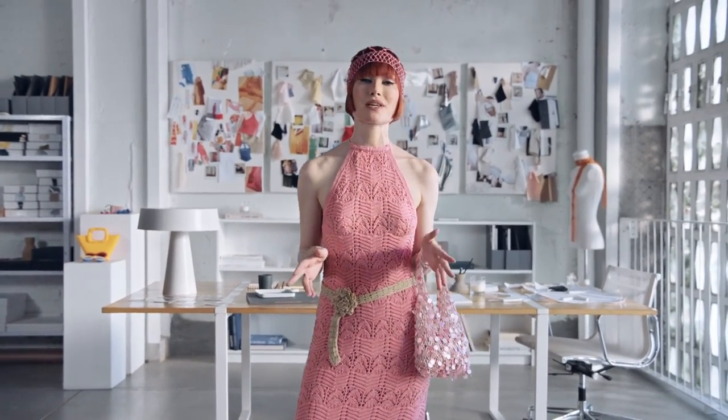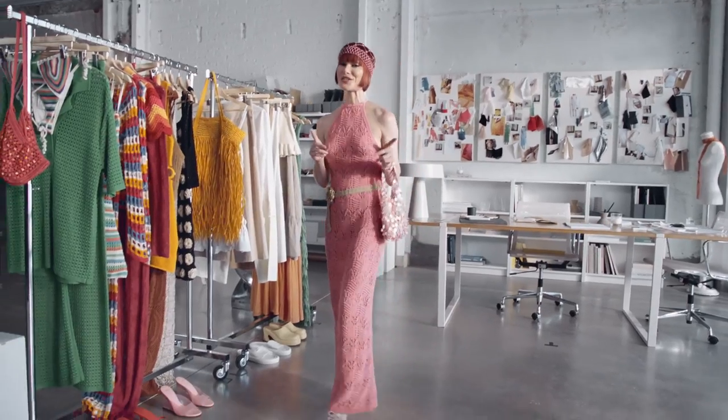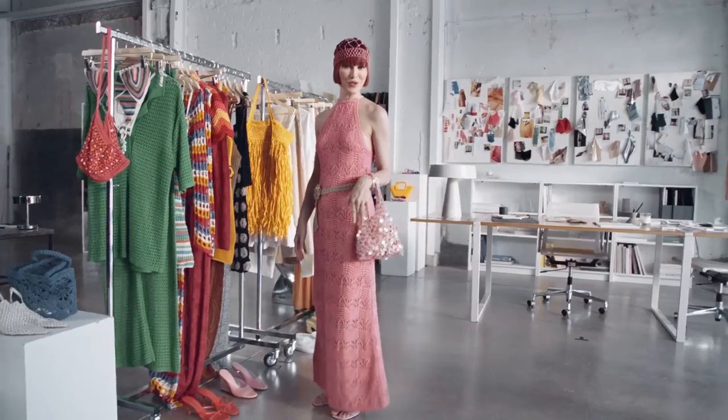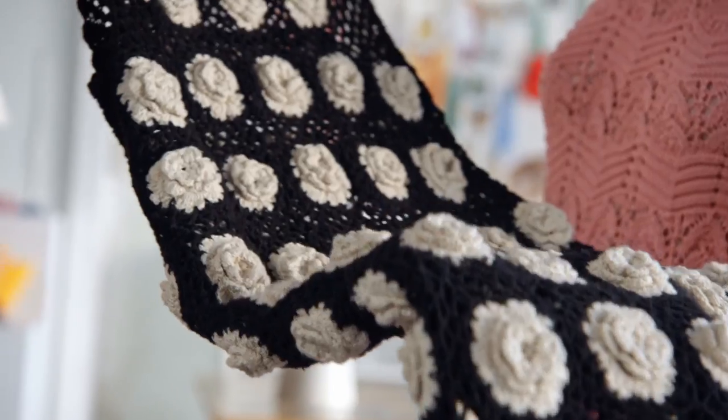Crafty, comfortable and quietly sophisticated, a great crochet piece will add a vintage feel to any outfit. Rule number one: don't save this top trend for the beach. Whether you're in the city or on the shoreline, it pays to take note of the details.